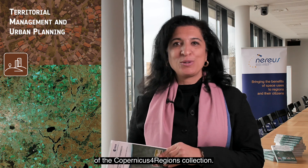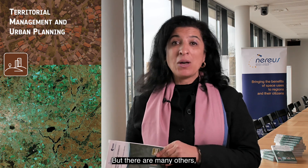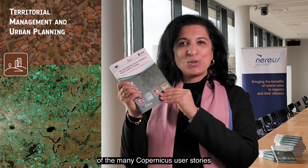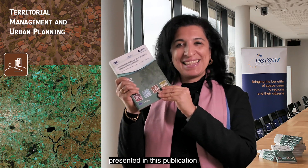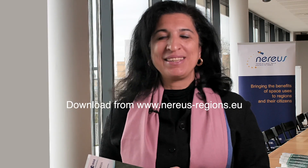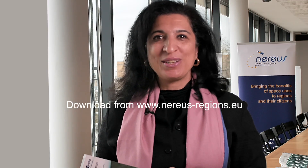This was just one of the examples of the Copernicus for Regions collection, but there are many others, and we invite you to have a read of the many Copernicus user stories presented in this publication. Discover how Copernicus data are being used by local and regional authorities in Europe.